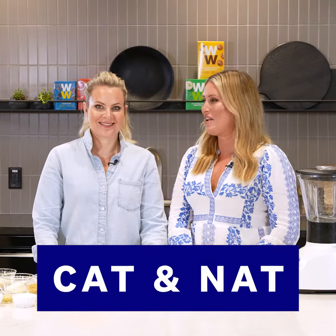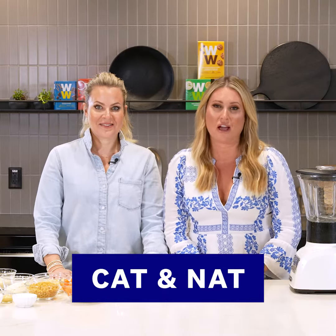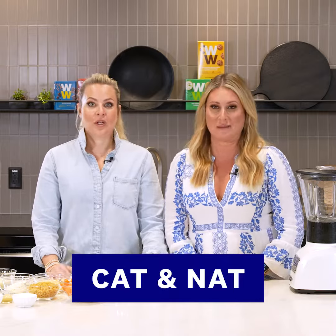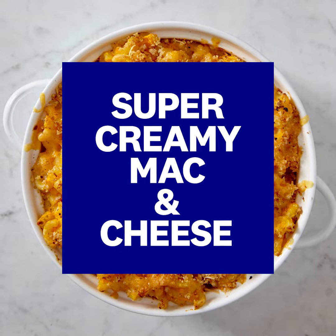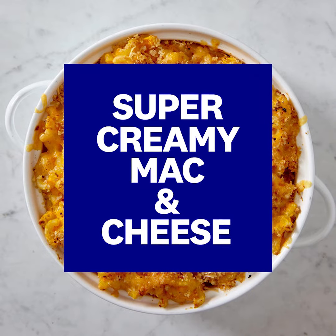Hey guys, we're Kat and Nat here and we're in the WW studio cooking up one of our favorite WW recipes — super creamy mac and cheese. We love it because it's a lighter version of the traditional mac and cheese. The cauliflower and carrots give a really nice creaminess, and the kids won't even know it's in there.